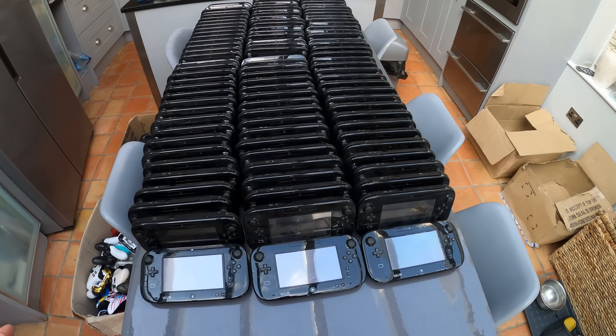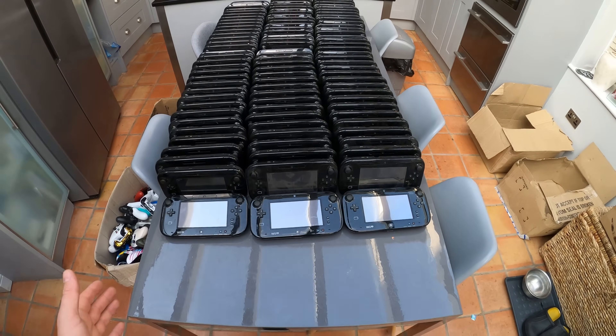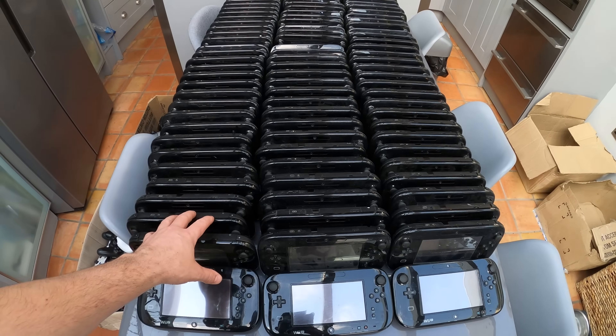And then here, I'm not sure exactly how many there are, but we've got about a dinner table's worth of Wii U pads.